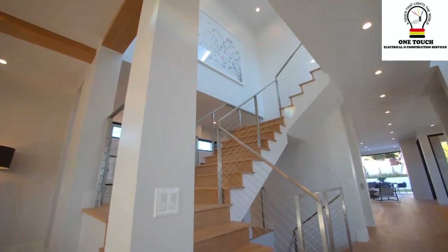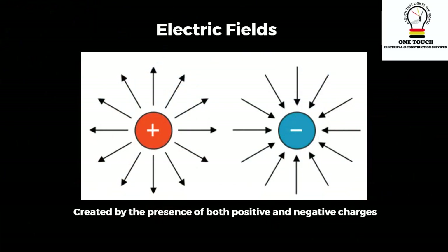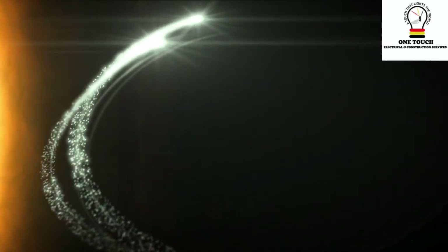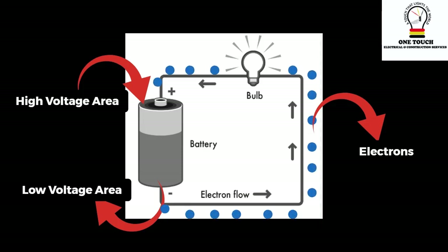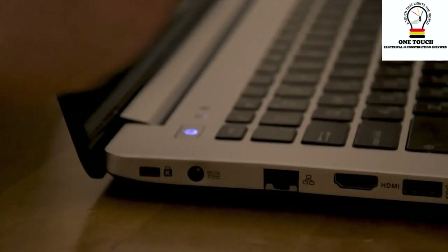Now, to make this push work, we need something to guide the electrons, just like a road guides a car. This is where electric fields come in. They're like invisible forces that help the electrons move in the right direction. Just like a magnet attracts metal, electric fields guide electrons from a high-voltage area to a low-voltage area.